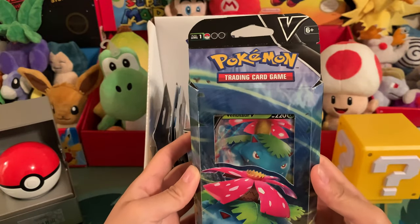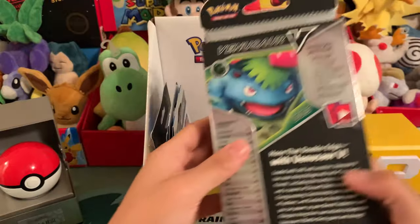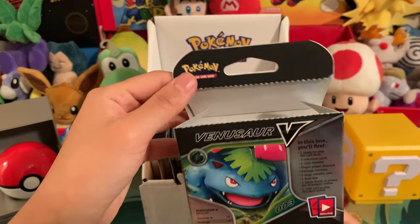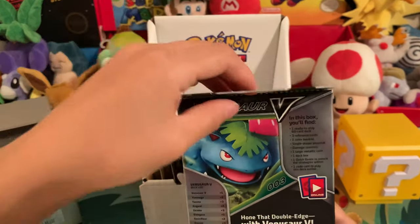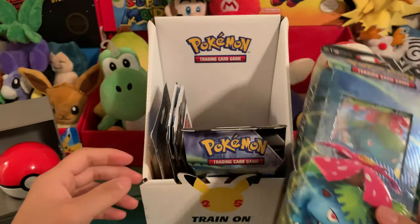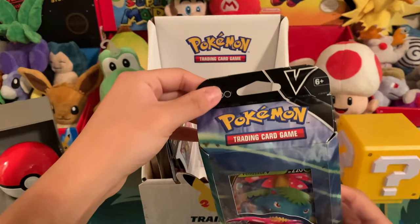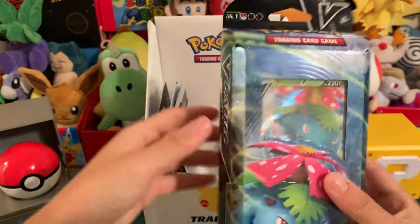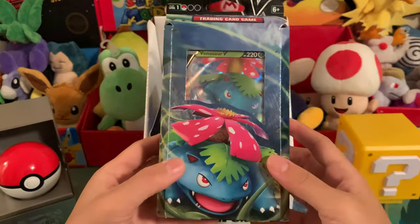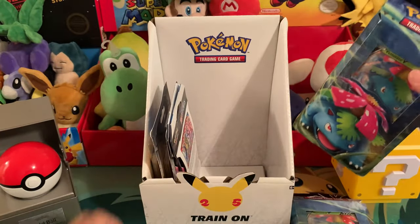We have a Pokemon Trading Card Game Venusaur Box starter pack. This one was sort of open — I grabbed it and it just started opening up, so we'll unbox this one first. I'm deciding to keep the other one sealed because I don't think I really need to open two of them. They're basic sets and it would be kind of cool to keep one sealed.